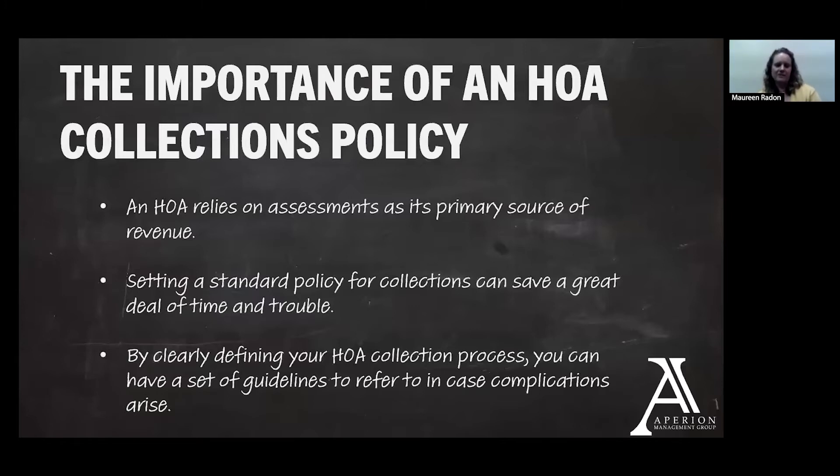So we'll start with the importance of an HOA collections policy. As board members or committee members, as you're probably aware, an HOA relies on assessments as a primary source of revenue. Depending on the way your association is set up, you may have some other ancillary sources such as cell tower fees or leases or other types of revenue streams in place, but in general the assessments are where most of that revenue to pay the association's costs is coming from. Setting a standard policy for collections can save a great deal of time and trouble — it's giving direction to your management company and also providing clarification for your owners about when assessments become past due and what steps are going to take place to get those funds collected. By clearly defining the process, we can have a set of guidelines to refer to in case complications arise.